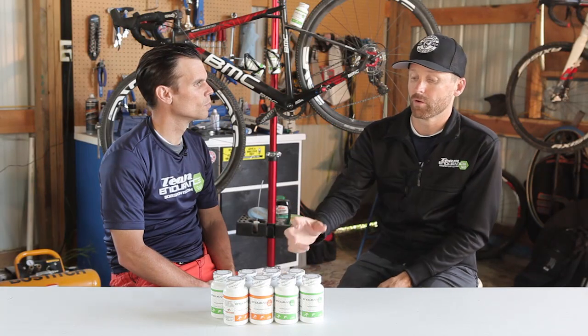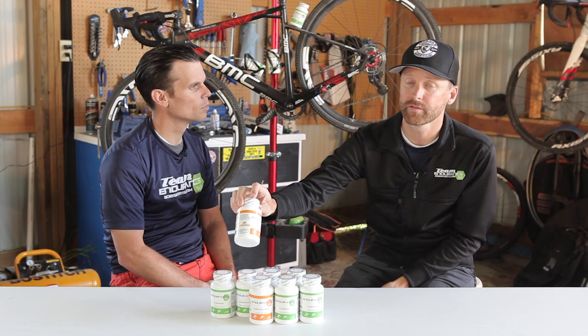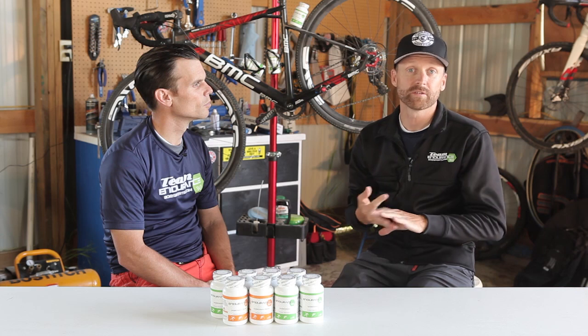Sure. When I formulated Endurance 360, I wanted to put together the most complete all-in-one endurance formula available on the market at a great price point. So $40 for the non-caffeinated, $45 for the caffeinated, and it's a mix of amino acids, herbs, and some minerals.